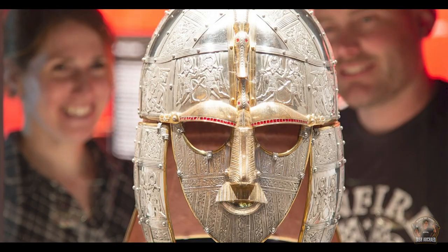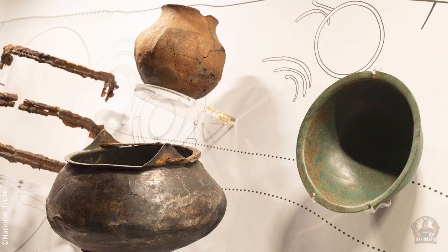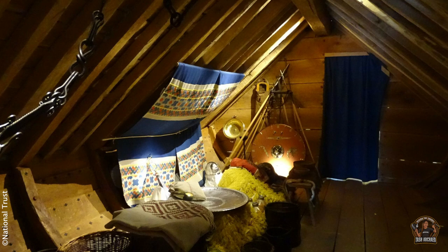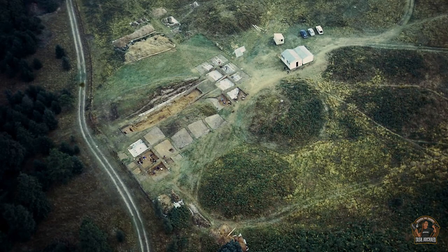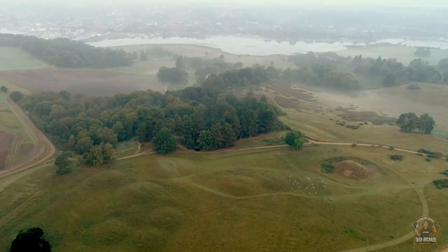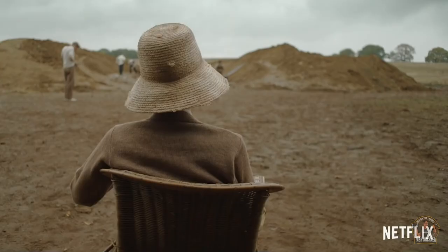The site is now managed by the National Trust and includes a visitor centre and exhibition hall — the newly found hanging bowl, the Bromswell bucket, finds from the equestrian grave, and a recreation of the burial chamber. There are around 18 burial mounds within the Royal Burial Ground, though many have been so eroded over the centuries that it is hard to know exactly how many there were.